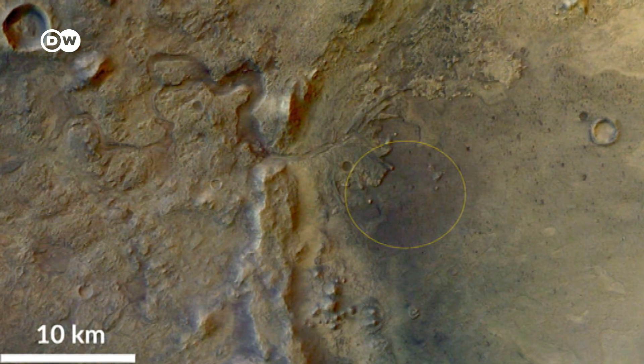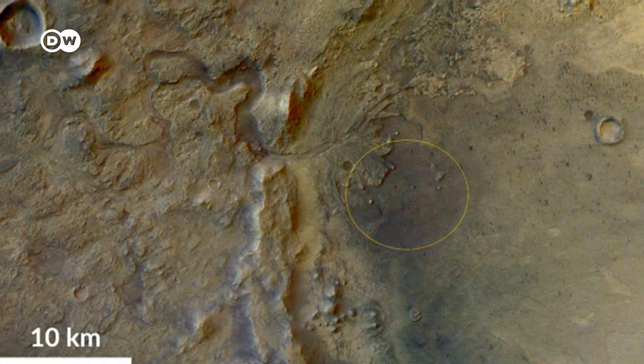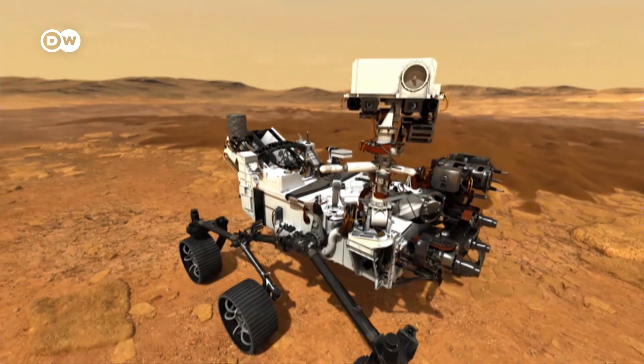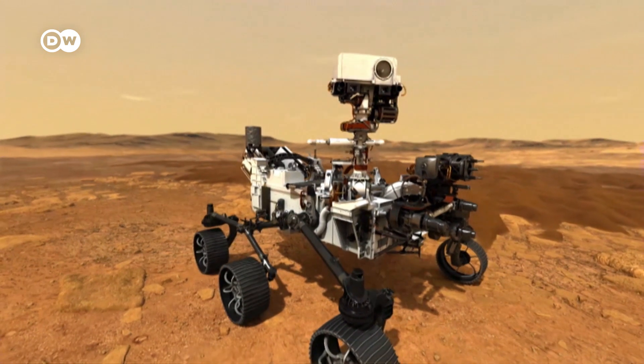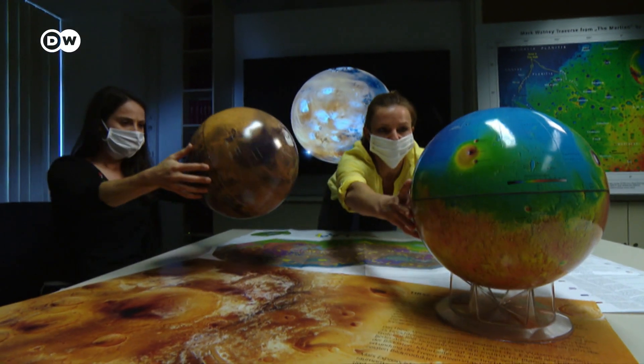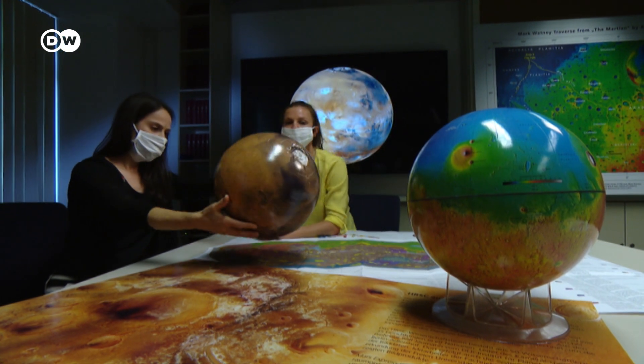The rover is aiming for this riverbed in the Jezero crater. Perseverance will investigate its surroundings with cameras and measuring devices. Researchers hope the data will give them new insights into the geology and climatic history of Mars.